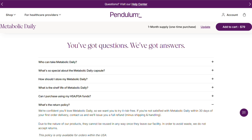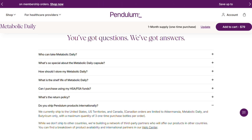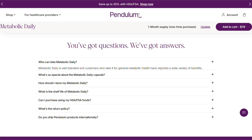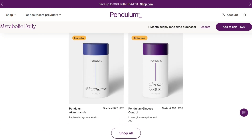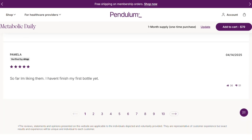My honest take? This is a serious probiotic for people with serious gut issues. If you've got the budget, the patience for a rough adjustment period, and you've exhausted other options, it might be worth trying. But if you're looking for a gentle intro to probiotics, run. This is like starting CrossFit when you haven't worked out in five years.